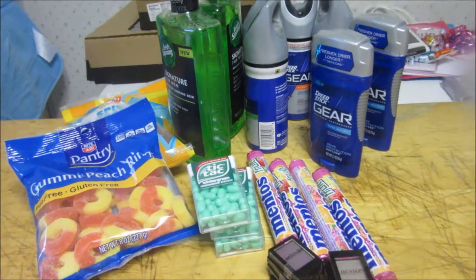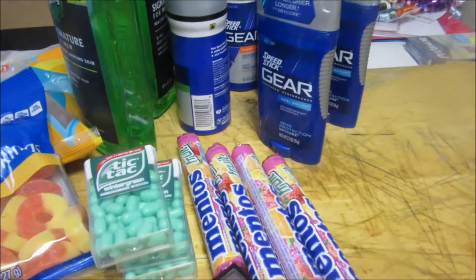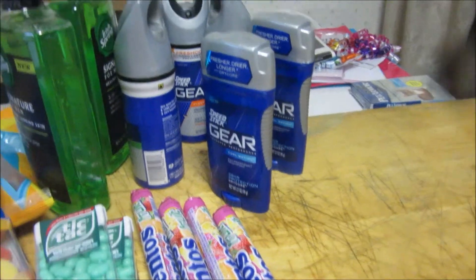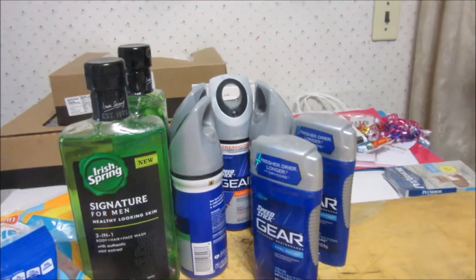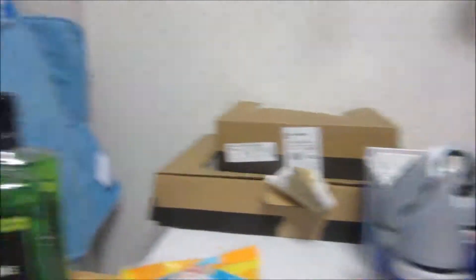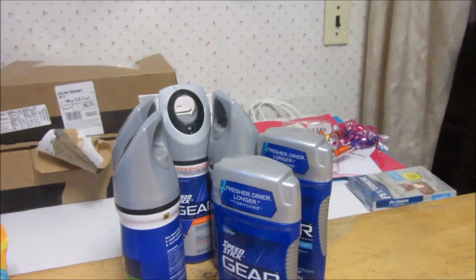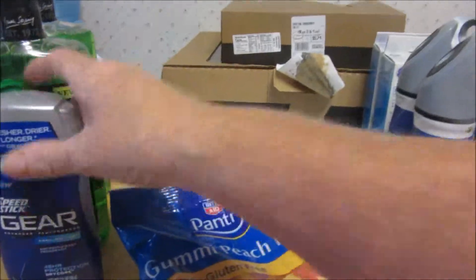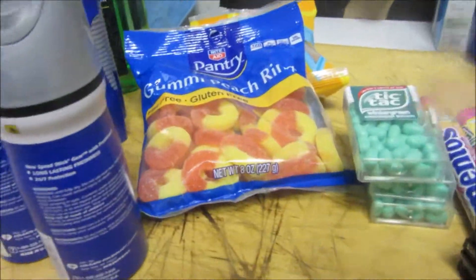This is my Rite Aid haul, done September 22nd, 2015. I had already planned out the deals before I went. This week the Gear and the Irish Spring Signature body washes for men are three 49; there's a two dollar in-ad coupon making them a dollar 49, and I had a dollar 49 printable from Coupon.com making both of them free. Then the Gear deodorant is three 49, and the two dollar coupon makes it a dollar 49. I had a two dollar insert coupon this week making it 50 cents in overage — but I couldn't use two two-dollar coupons at the register.